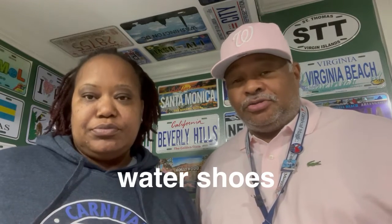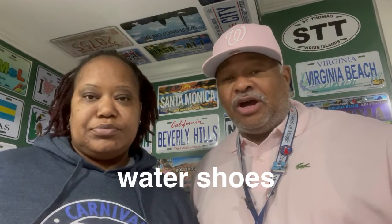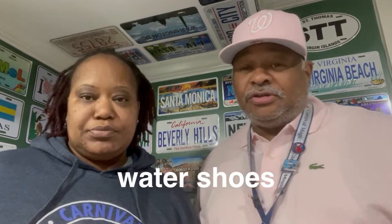Next up, we're going to talk about the water shoes. Make sure you got your water shoes. You can always go to Amazon and find the water shoes. Water shoes are good to have.